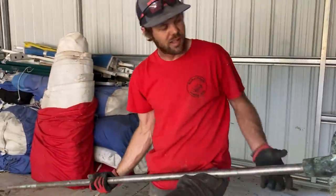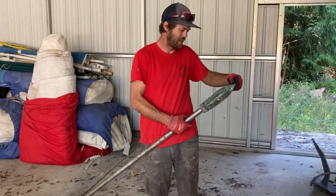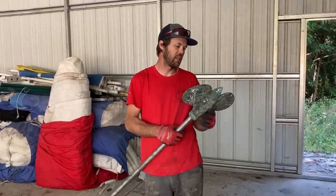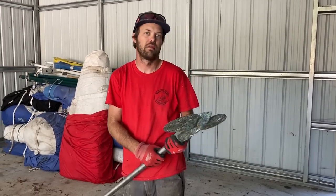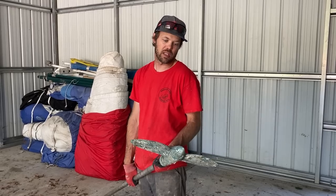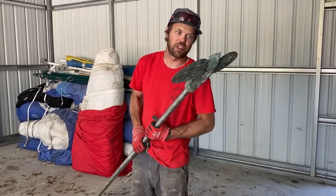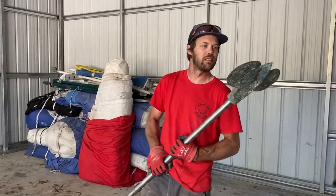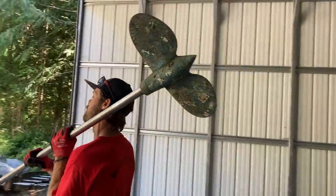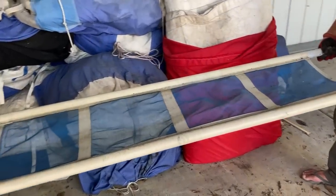Here's the prop shaft and a nice old Max prop. That was not on Mike Plant's Duracell — that was on John's Duracell — because in the Vendée Globe they were not allowed to have a propeller. This is a Max prop, exactly the same prop we had on Louise, same size. It's a feathering prop but it's all seized up and not feathering right now. It could be taken apart and fixed though.